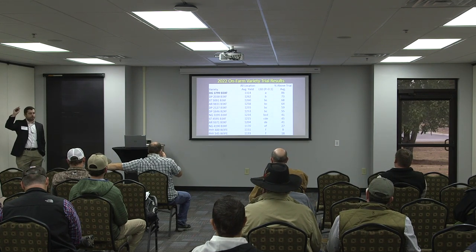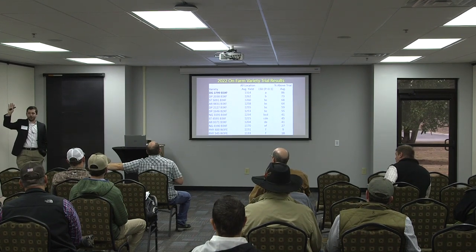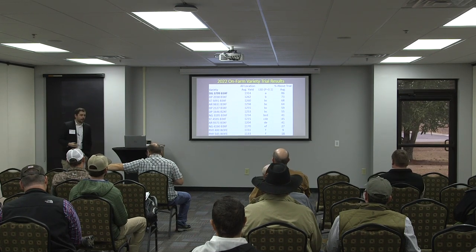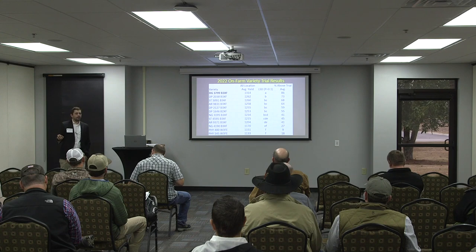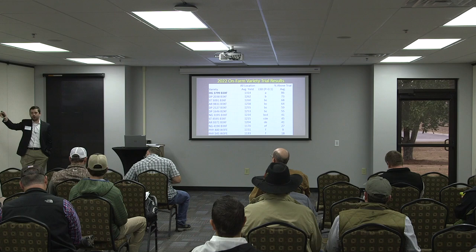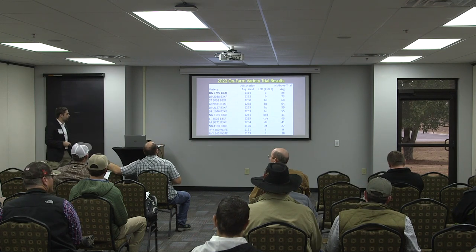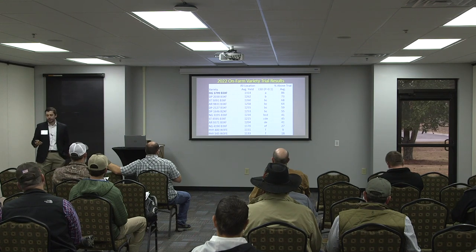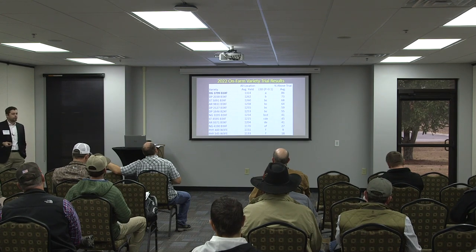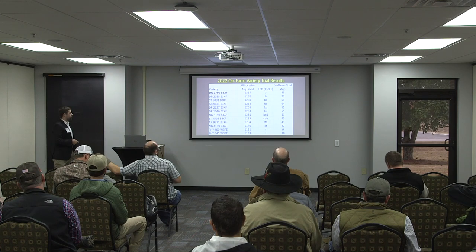One thing for sure to think about is how to manage these varieties, particularly as it comes to PIX. If anybody planted DynaGro 3799 — that's an extremely aggressive variety. It may not be the best one to be planting an hour away from home, because it's going to require really timely management to keep it under control. There are other varieties here that are a little more responsive to PIX and still have really good yield potential.